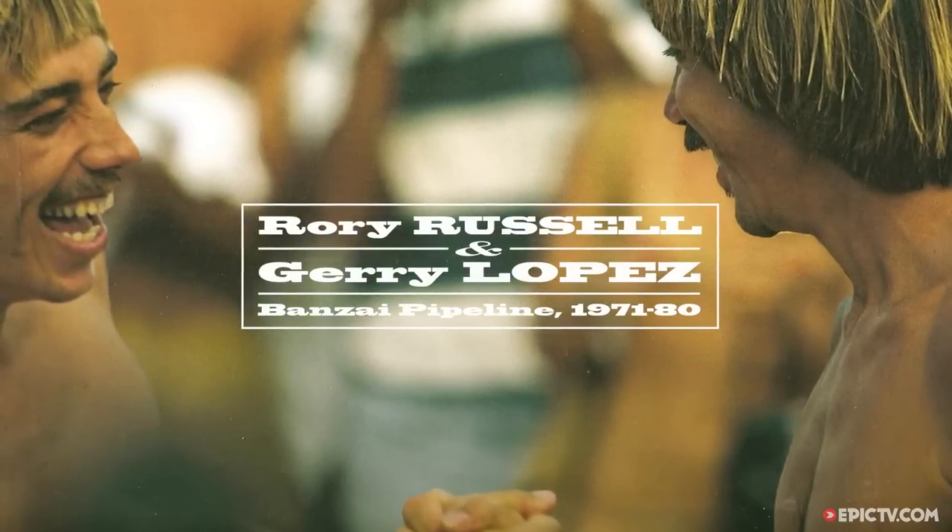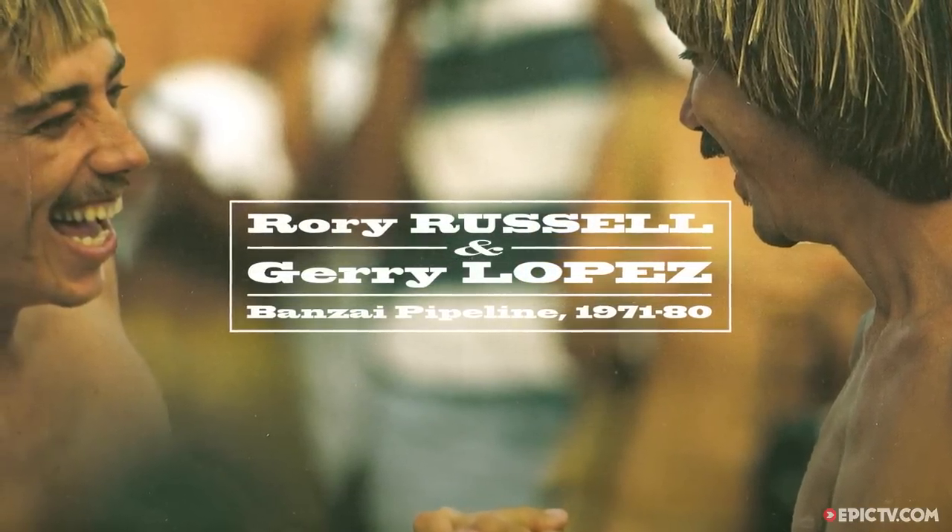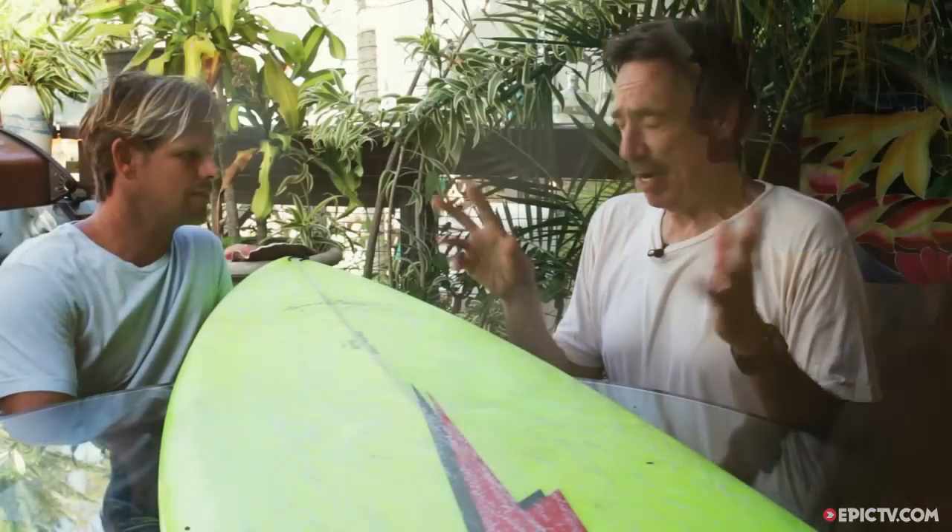I was really fortunate because we were basically on the same surf team — the Lightning Bolt surf team. So Jerry would make a bunch of boards, and then I'd get to take my pick of them, which was unbelievable. What a wonderful thing.